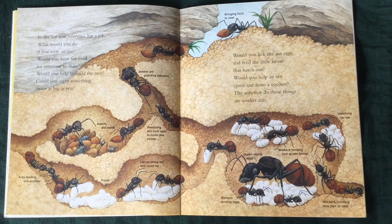Would you hunt for food for everyone to share? Would you help to build the nest? Could you carry something twice as big as you? Would you lick the ant eggs and feed the little larvae that hatch out? Would you help an ant come out from a cocoon? The ants do these things. They're called worker ants.